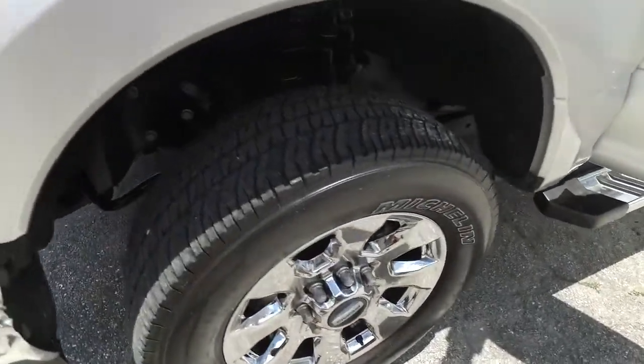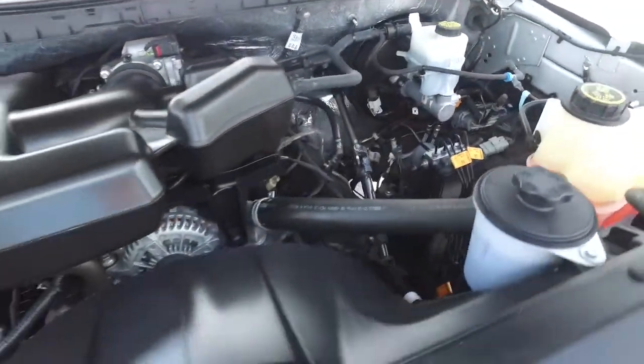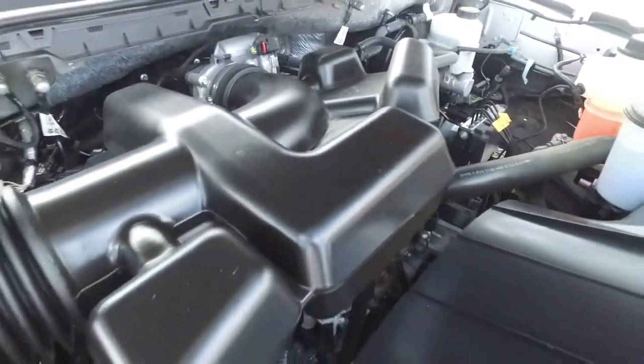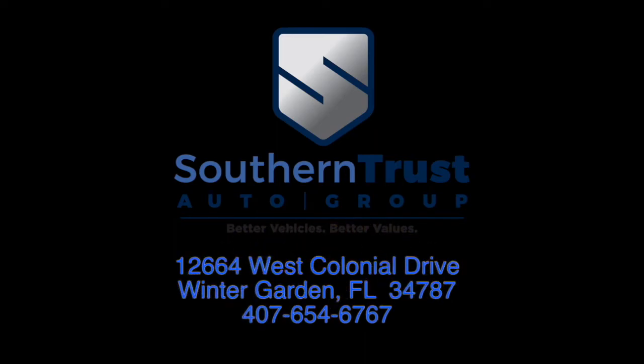Beautiful chrome wheels, very beefy and meaty set of tires. You've got this beautiful engine — super clean, no signs of cluster oxidation. You'll be pumping out major horsepower with that engine, super clean.